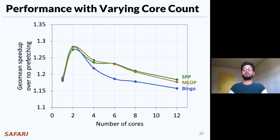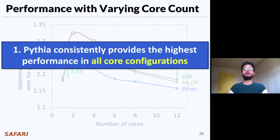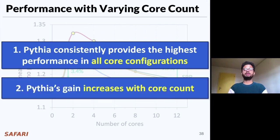This is how prior prefetchers perform in various system configurations from single core up to 12 cores. As you can see, Pythia significantly outperforms all prior prefetchers in every system configuration. In a single-core system, Pythia outperforms the next best-performing prefetcher, Berti, by 3.4%, whereas in a 12-core system, Pythia outperforms by 7.7% on average. Pythia consistently provides the highest performance improvement in all core configurations, and Pythia's performance gain increases with the increase in core count.